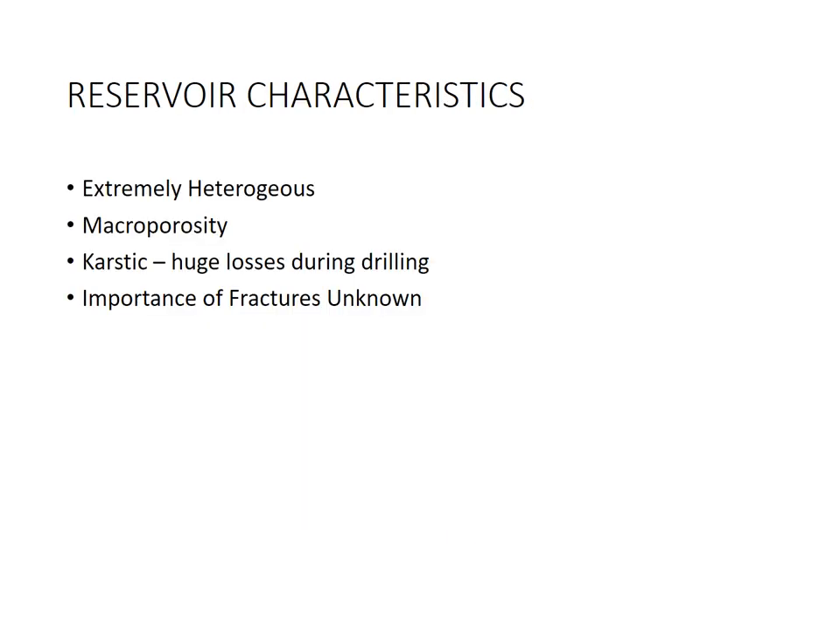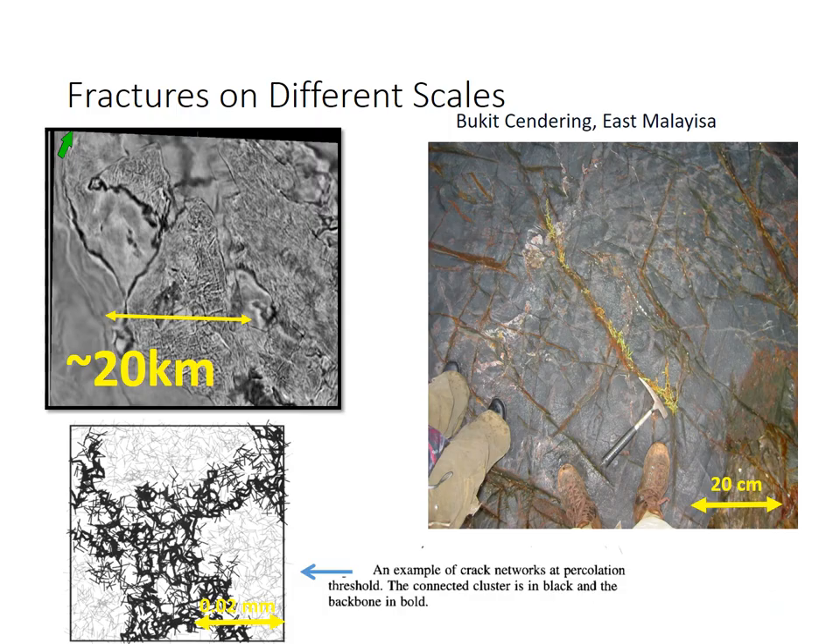The characteristics of these carbonates are that they are extremely heterogeneous, have lots of macroporosity, are karstic, with huge losses during drilling, and the importance of fractures is unknown. Then finally the Malay Basin basement rocks — not a common play in Malaysia, but starting to be explored. This is a 20-kilometre seismic section from the basin floor, and from outcrops at Bukit Chendring, East Malaysia, these fractures are considered the play. They are interconnected and form a network of permeability. The porosity, although very tight, can be seen in thin section to have small connected fractures that also give permeability. Although there's limited porosity, there's quite extensive permeability.